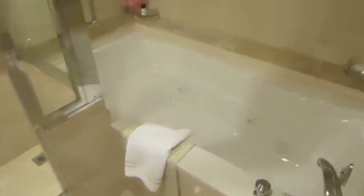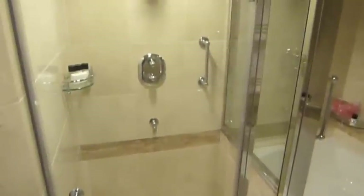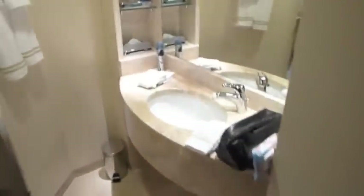Coming through into the bathroom, you have a huge bath — almost like a Jacuzzi bath — and a very nice shower. Then through here is another room with your toilet and basin, just the one basin.